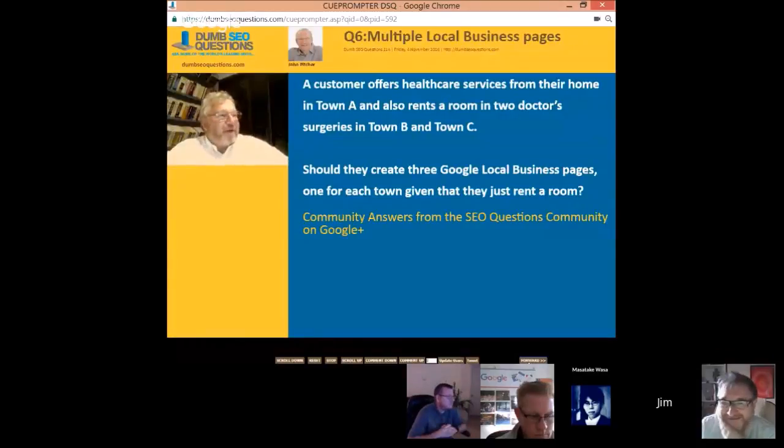The next question is about multiple local business pages. A customer offers healthcare services from their home in Town A and also rents a room in two doctors' offices. Should they create three Google local business pages, one for each town?